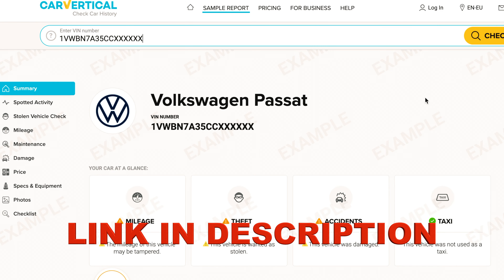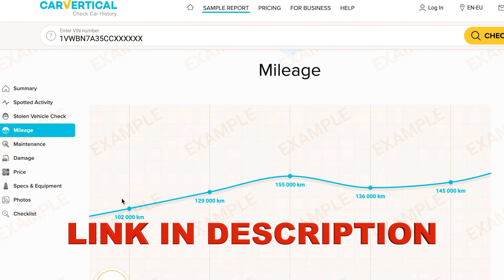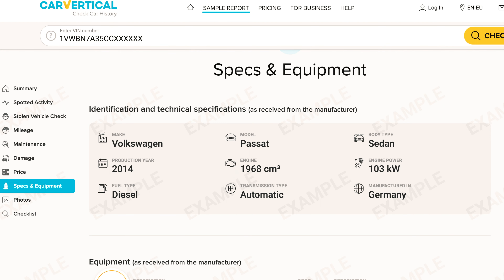Always check the vehicle before purchasing. Follow the link below the video and get a full detailed report on any car. You will receive vehicle service history, mileage rollback, hidden damage report, theft records, historical photos and other useful information.